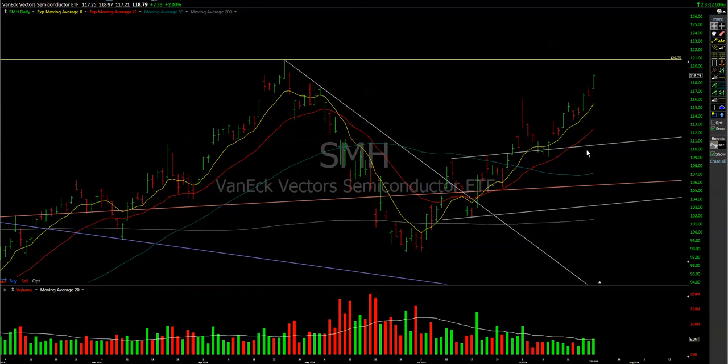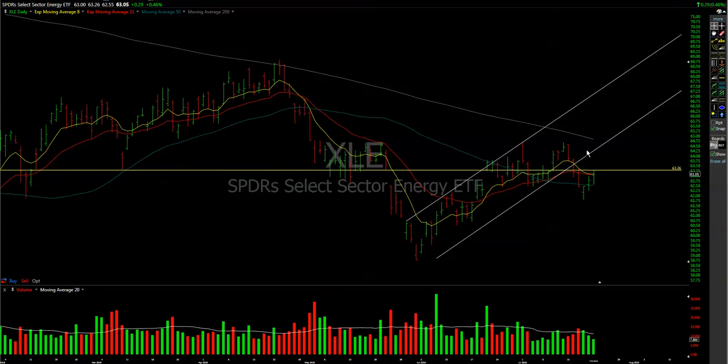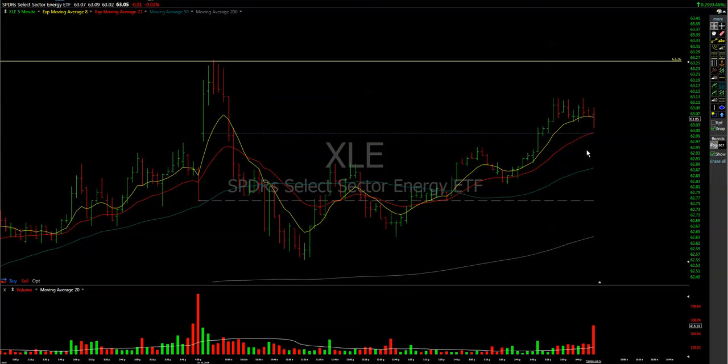The strongest sector in the Nasdaq was the SMH — this keeps moving to the upside like there is no problem. So of course MU was one of the biggest winners.